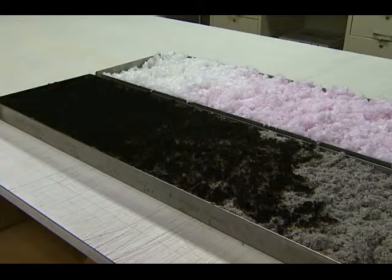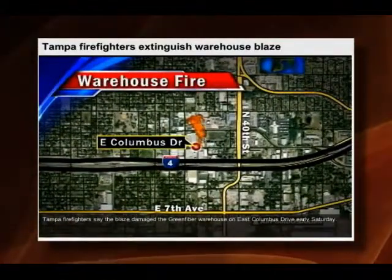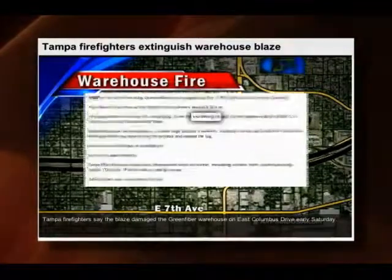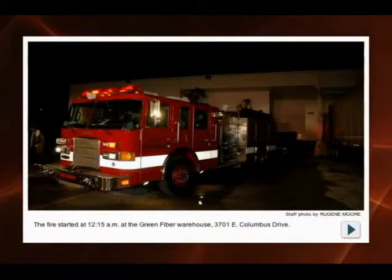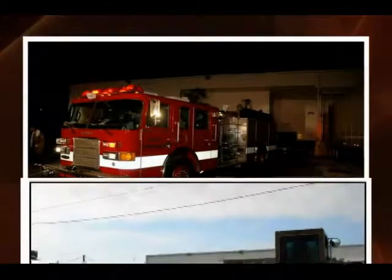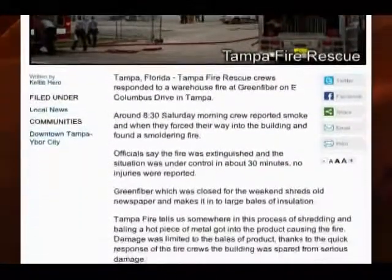But this may be the most startling evidence of all. Early on the morning of May 7, 2011, Tampa, Florida fire squads were called to the Green Fiber factory to extinguish a fire. Smoldering bales of cellulose insulation were found in the company's own warehouse. A hot metal spark had fallen into the insulation during processing and ignited the shredded newspaper product. If cellulose can catch fire right in the factory when the chemicals are fresh, what could happen months or years from now when the product begins to deteriorate?